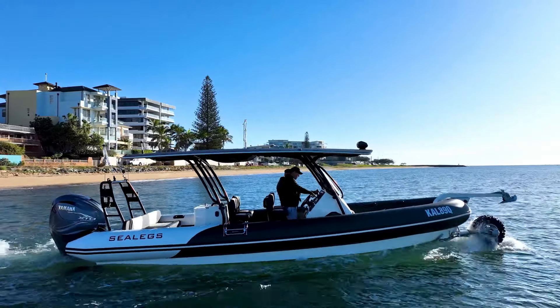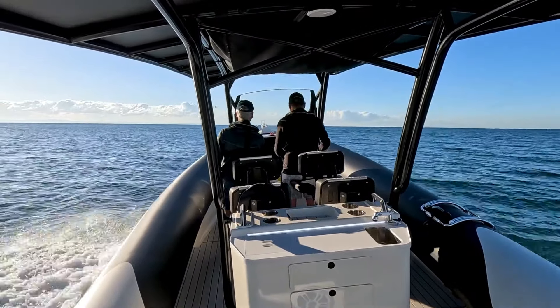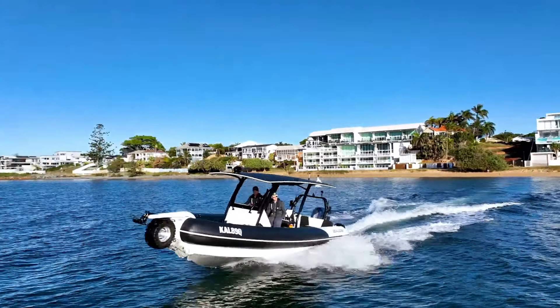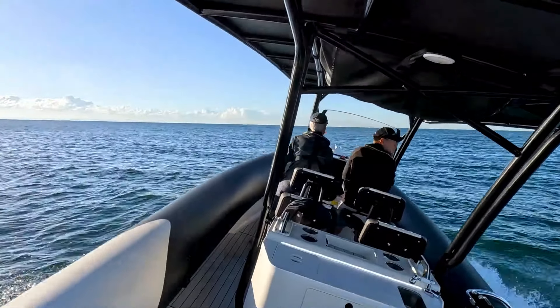Its advanced hydro technology ensures excellent stability and adaptability, while various seating options including Jolt Rider suspension seats and auxiliary benches provide comfort for any adventure.